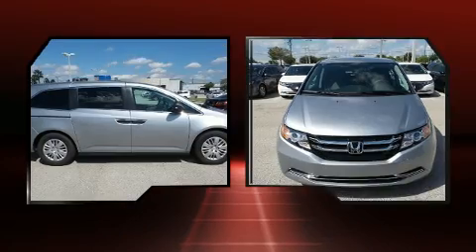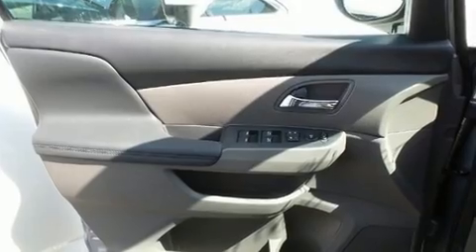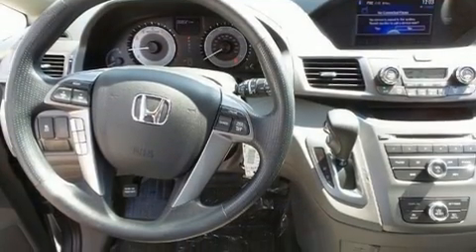This model accommodates seven passengers comfortably and provides features such as front and rear reading lights, a tachometer, a power seat, and power windows.